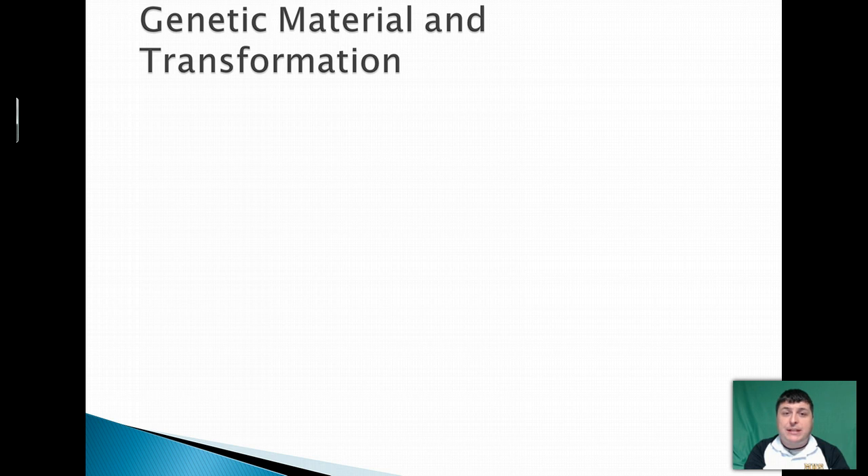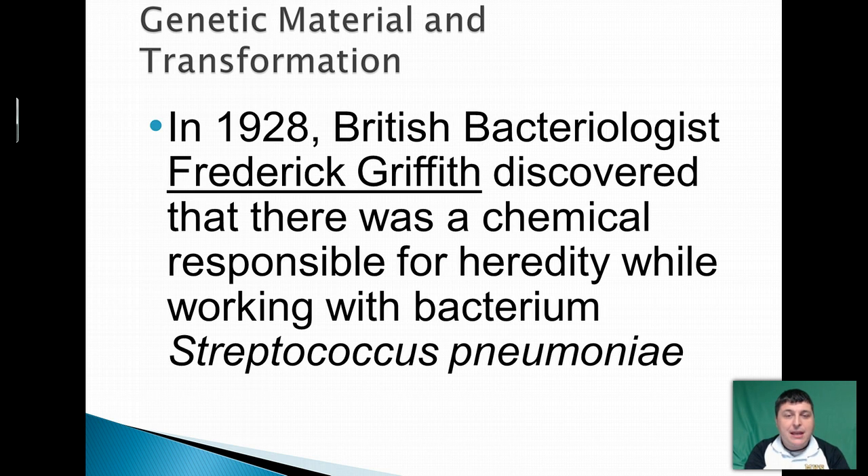In 1928, we made some headway in uncovering whether it was DNA or proteins that was our genetic material. This was done as a result of work of a British bacteriologist by the name of Frederick Griffith. Griffith basically discovered that there was some chemical that was responsible for passing on hereditary material, and he learned this by working with a bacteria called Streptococcus pneumoniae.